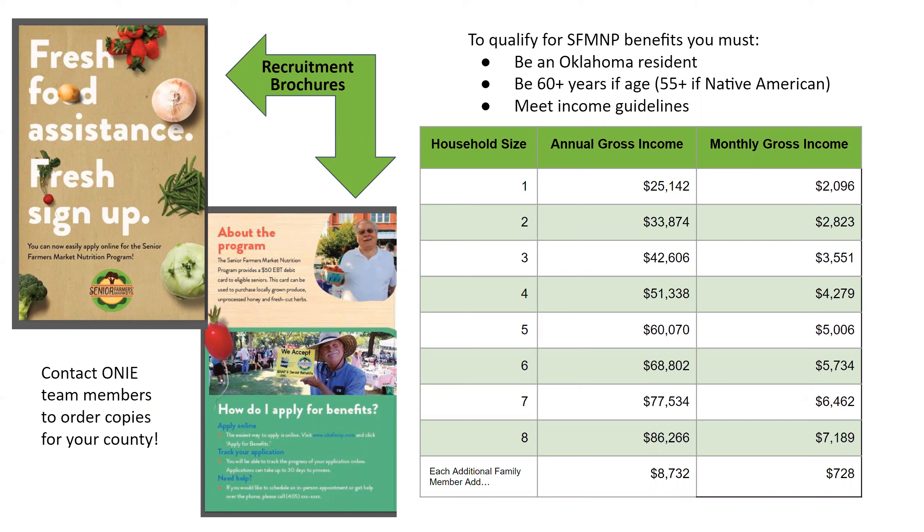Remember the eligibility requirements: seniors must be Oklahoma residents 60 years or older, or 55 and older if Native American, and must meet the income guidelines shown on the slide. Recruitment brochures are available to you as program recruiters — please contact ONI team members Meredith and Deanna to order copies. You can take these to recruitment events, hand them out, and they explain what the program is, how to sign up, and the eligibility requirements. These are free to you.